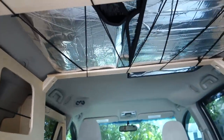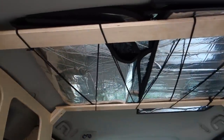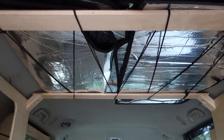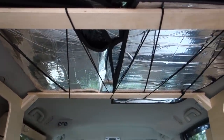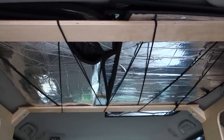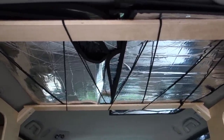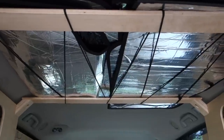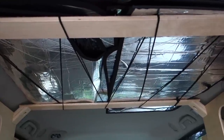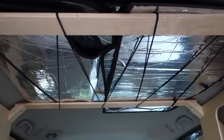Up high I've got two crossbars and some cords where we store the window shades. These are a Weather Shield product — window shades for every single window, they just kind of pop into place. They're reversible: one side is silver for reflecting heat, the other side is black for absorbing heat.